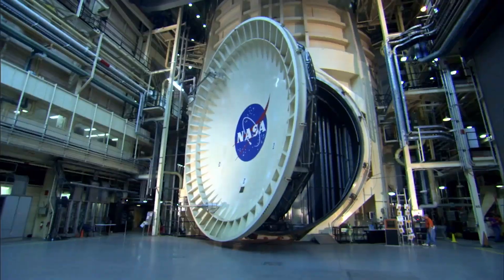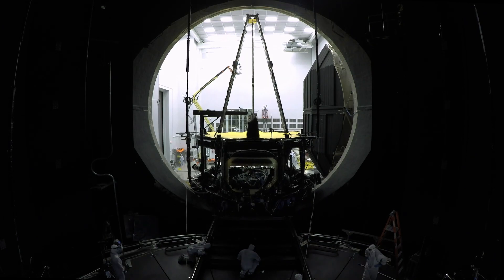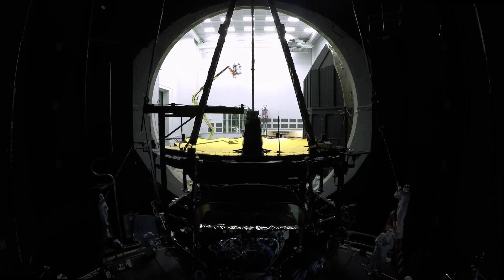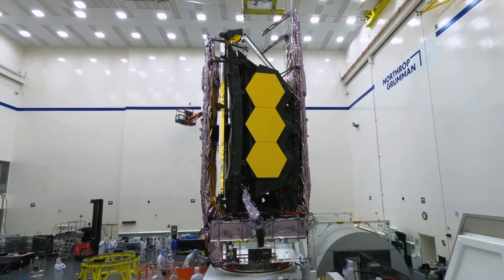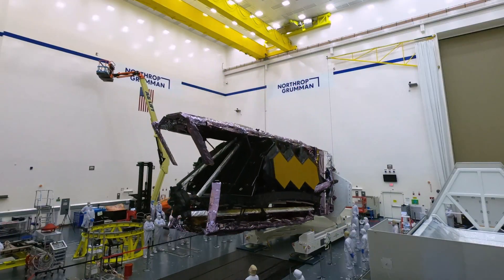All of this had a tremendous cost and took a huge amount of time, requiring armies of people making sure that it would go right. It involved putting it in a giant refrigerator to cool it down to pass that test, and putting it in a giant chamber to shake it to make sure it would withstand the incredible energy of launch and ensure nothing came loose. It had to pass all of these tests over the course of many, many years.